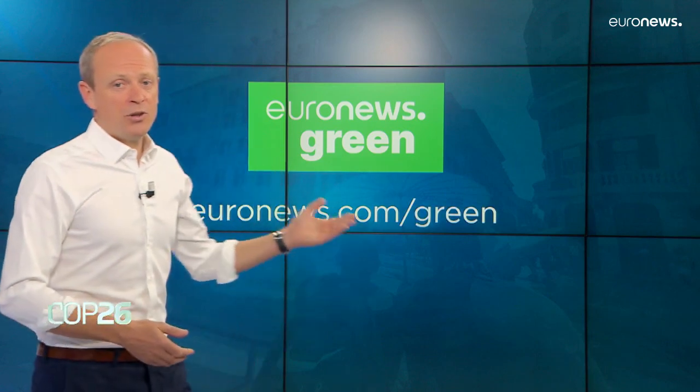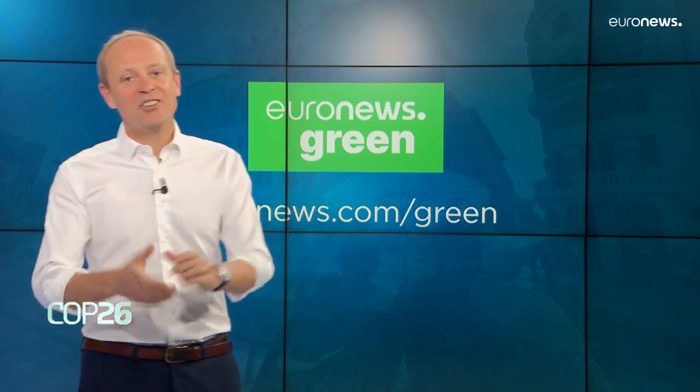You can read more environmental news on euronews.com/green and let us know your thoughts on social media.